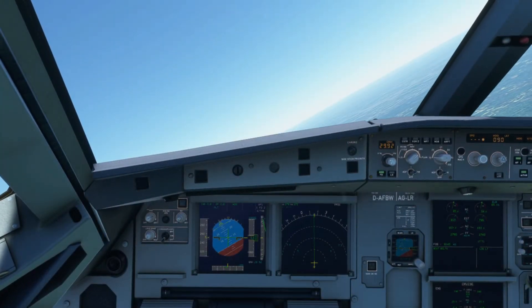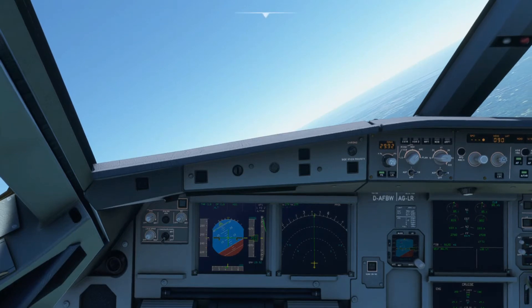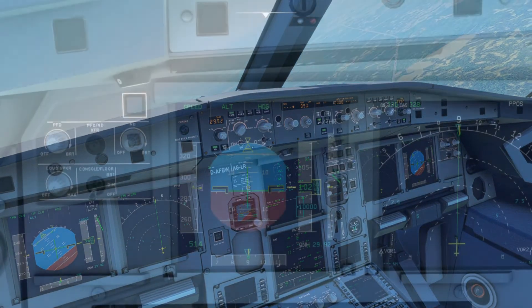Hello everyone, Daft here with you — hope everyone is doing well. In today's video we'll demonstrate another protection feature that was added to the A321X, which has to do with the pitch of the aircraft. These protections are designed for the aircraft to not exceed a certain pitch degree, to minimize stressing and applying damage to the aircraft.